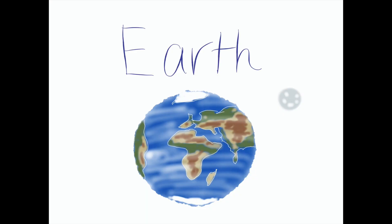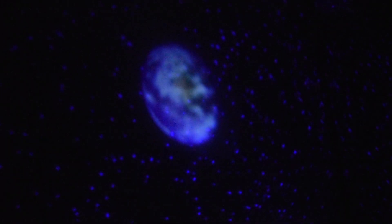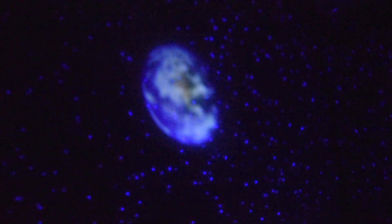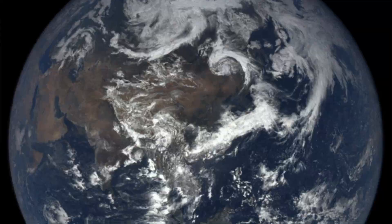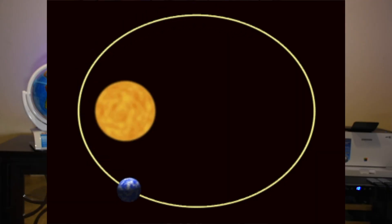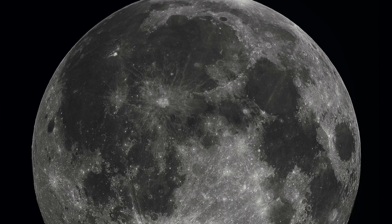Earth, our home planet, is the third planet from the sun. Earth has one moon. It's the only planet that has liquid water on its surface, and it's the only planet in the solar system that has life. Earth is larger than Mercury, Venus, and Mars — the planets closest to it. On Earth's moon, I would only weigh 8.3 pounds.